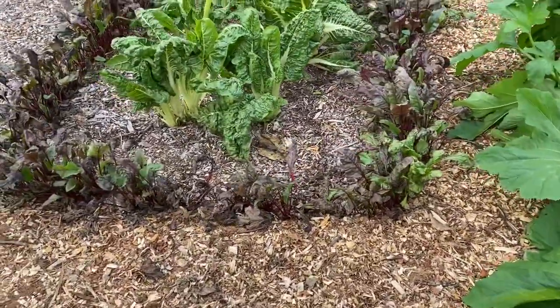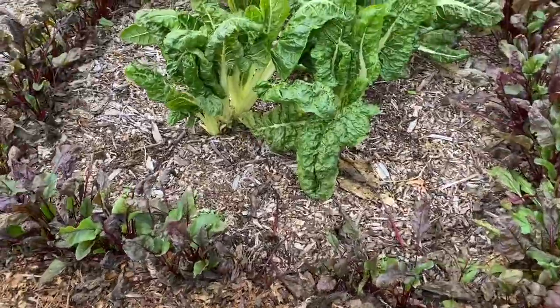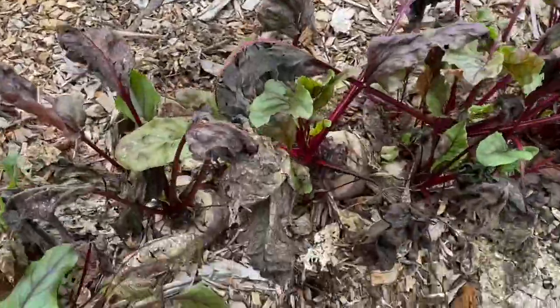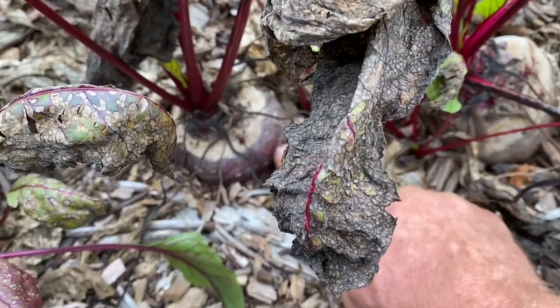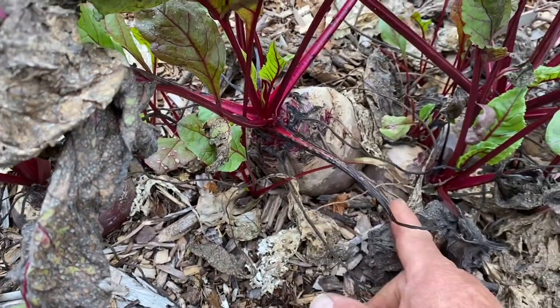I've been pulling some of these beets and the Swiss chard, and the beets are — my goodness gracious — look at the size of these things. That's a typical beet right here these days.